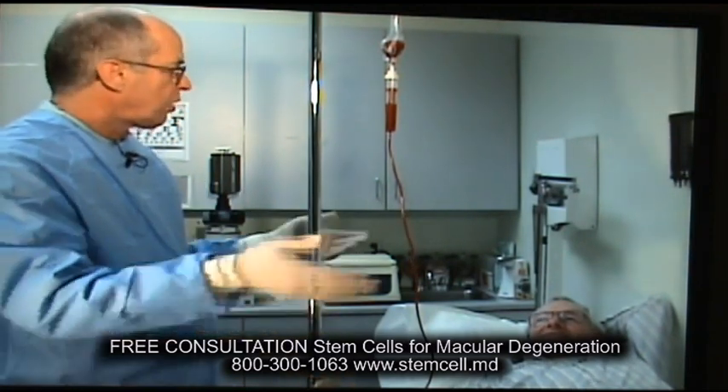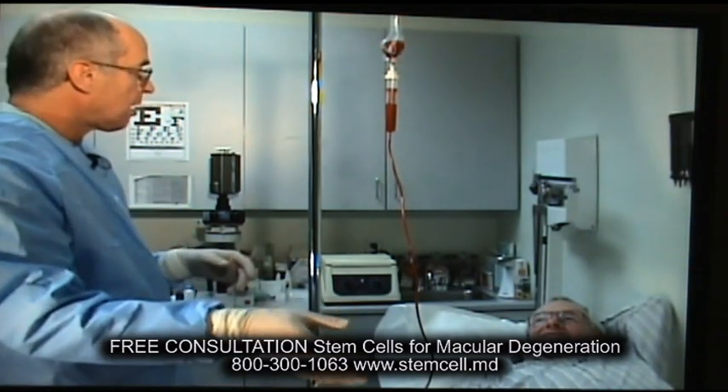This is really the essence of personalized regenerative medicine. This is you, this is your body, your bone marrow, your stem cells — those stem cells that you have in your bone marrow that are not doing you any good.